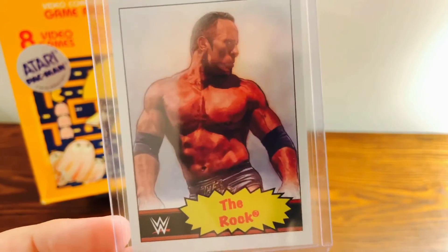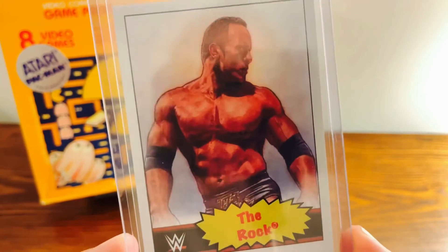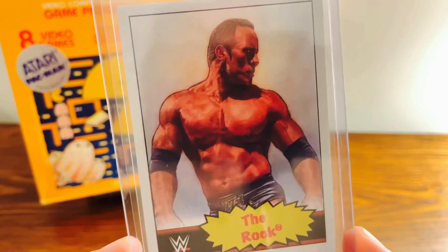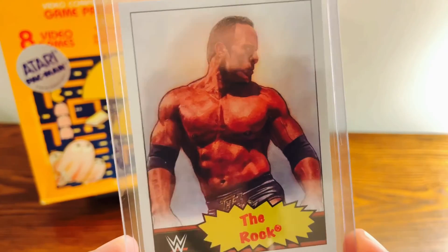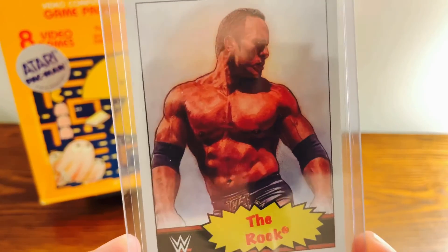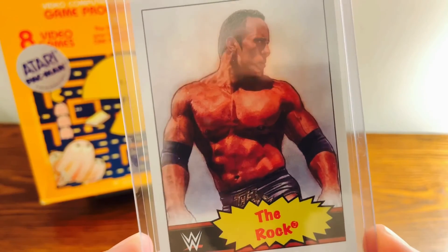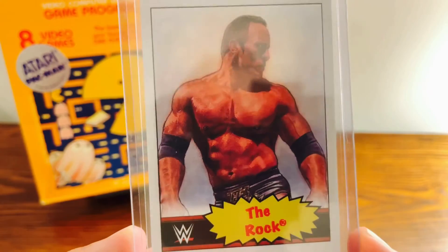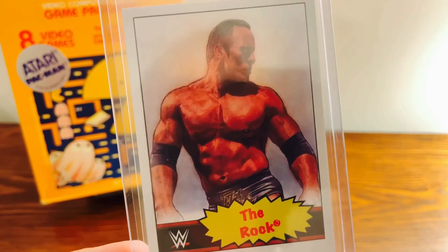If you have a certain person that you are a big fan of, whether it's in baseball or Star Wars or WWE, keep an eye on the living sets. I picked up an Atani rookie card off of there too. It's kind of a sneaky way to pick up a card of one of your favorite people with not an incredibly high print run, and maybe down the road make a little bit of money off of it.